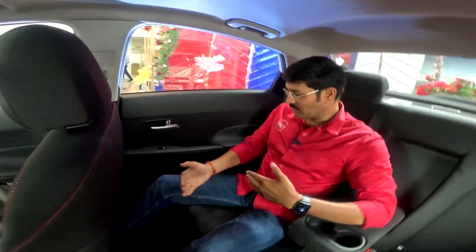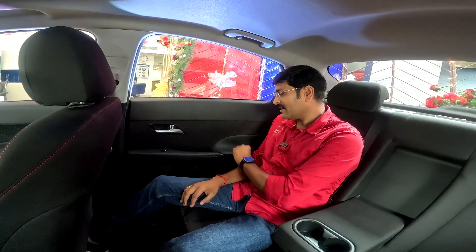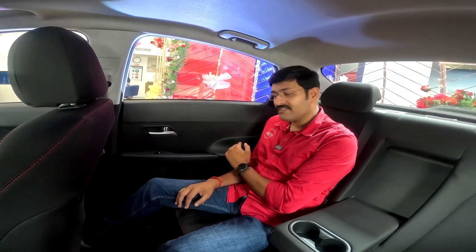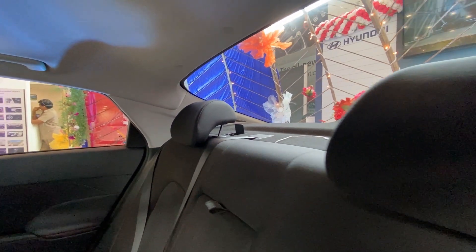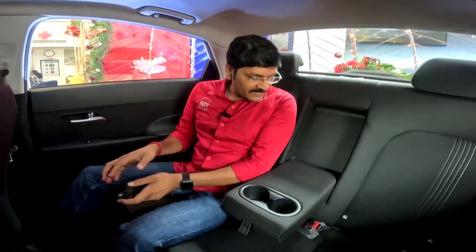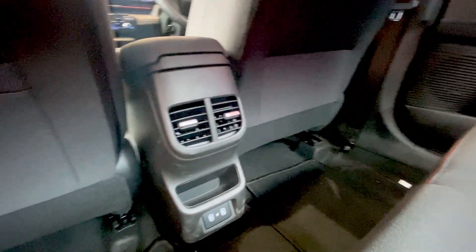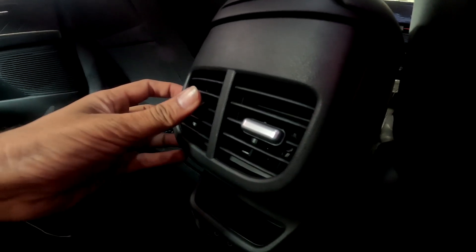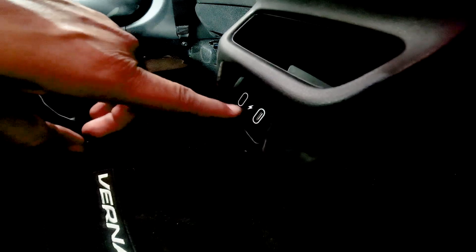The rear features bucket seats with the driver's seat height-adjustable from the front. The rear also has armrests with soft-touch material and red inserts. ISOFIX child seat anchors are provided, along with headrests. There is a 3-point seatbelt for all rear passengers. The armrest has two cup holders.